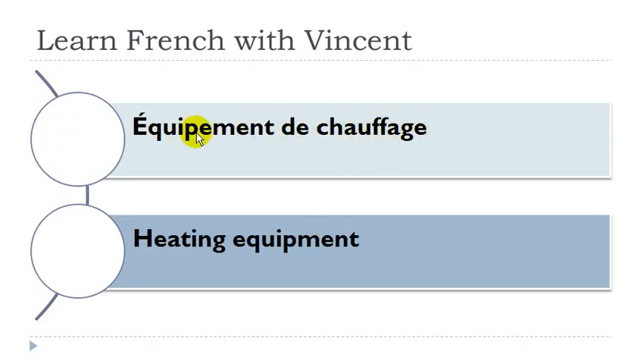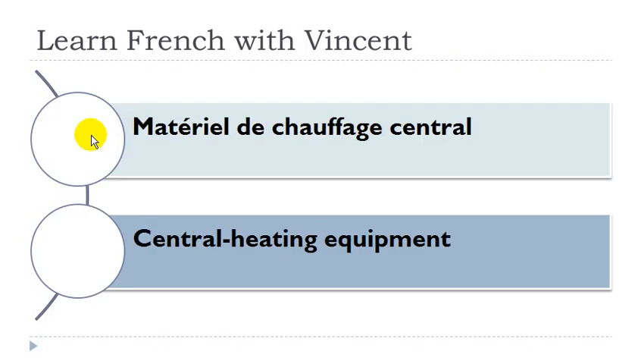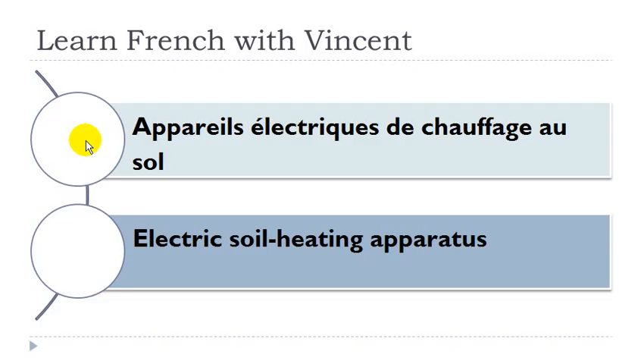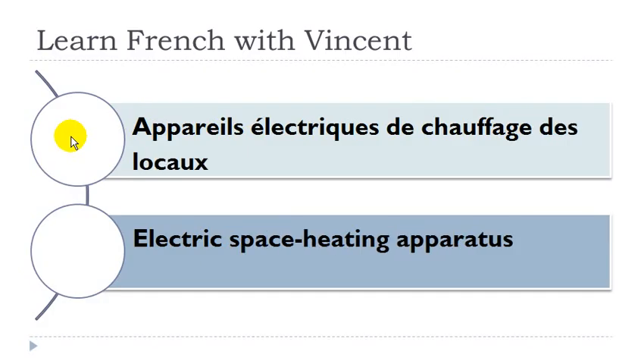Équipement de chauffage: équipement masculin, chauffage masculin. Matériel de chauffage central: matériel masculin, chauffage masculin. Résistance de chauffage électrique: résistance féminin, chauffage masculin. Appareil électrique de chauffage au sol: appareil masculin. Appareil électrique de chauffage des locaux: appareil masculin, chauffage masculin, locaux masculin.